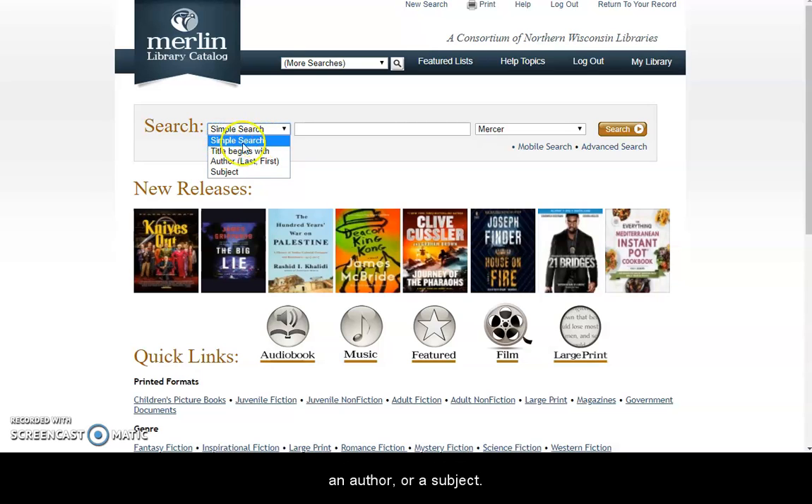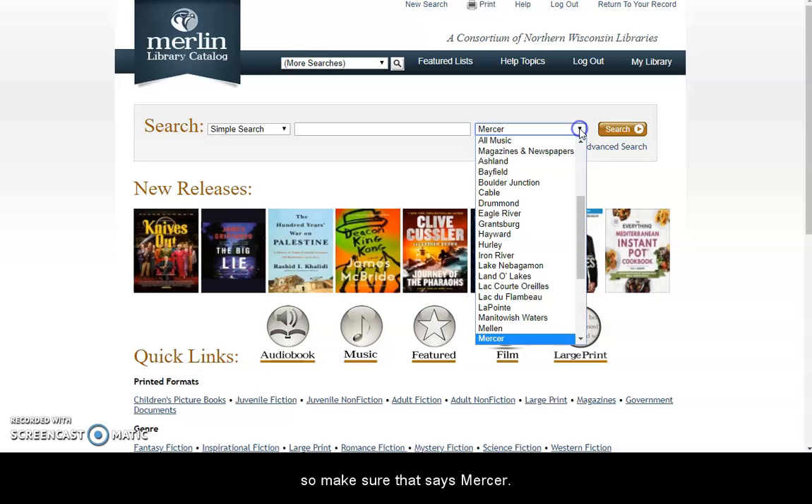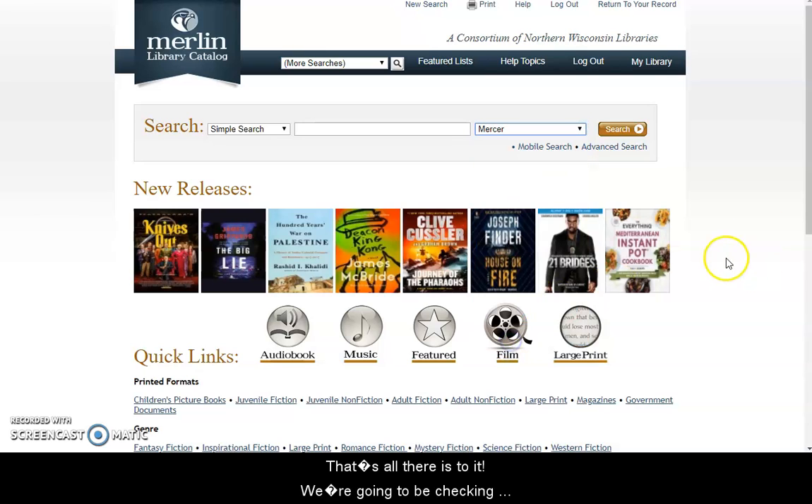There's a simple search which is keyword — you can enter a title, an author, or a subject — and you can choose your location, so make sure that says Mercer. That's all there is to it. We're going to be checking these holds a couple times a day and pulling things out and having them ready for you. We'll be offering those through pickup service, and you can check our website, mercerpubliclibrary.org, for details on when that will be available. Thanks!